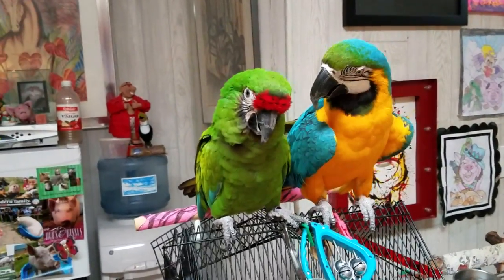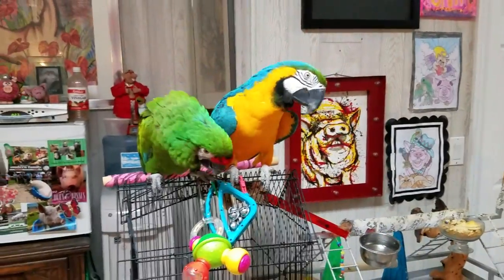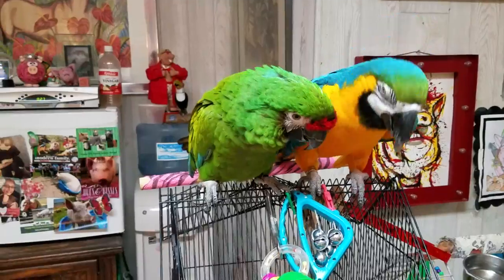They got their name, I believe, because they were brought to Egypt by military personnel, if I'm not mistaken — I think that's what I heard. So they became military macaws because of that.